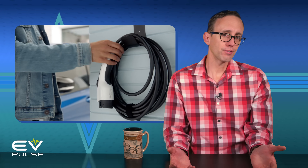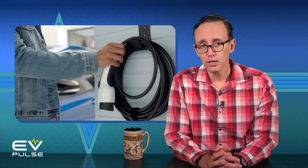So, you're thinking about getting a new electric vehicle, or you just bought one and you're wondering: do I need a dedicated EV charger at home? Well, the short answer is no, but also definitely yes. I'll explain everything after the splash animation.